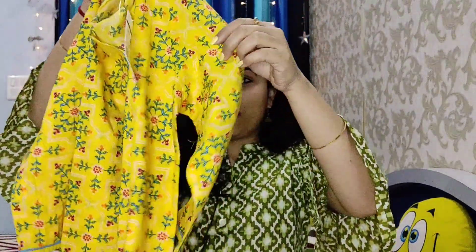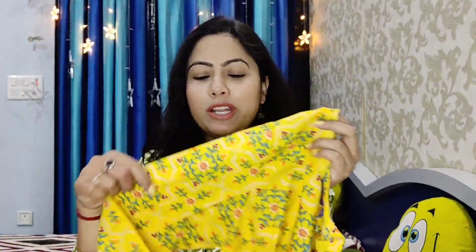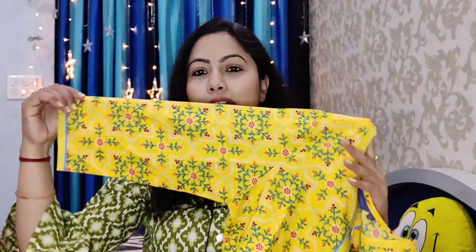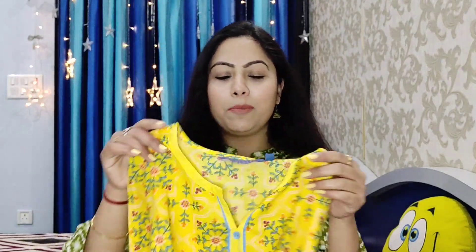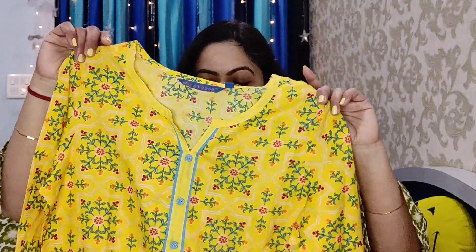This is also from the Avaza brand and I purchased size medium again. It is very light in weight, perfect for summer daily wear. It is super soft cotton quality. The pink color was out of stock, so I purchased mustard yellow. I really like it — you can definitely try it.